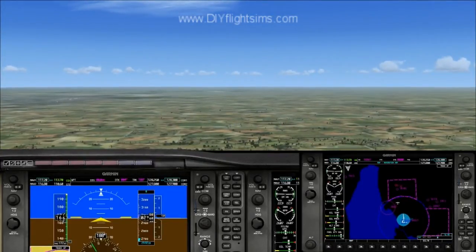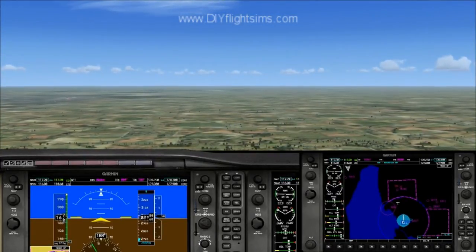We're flying straight and level, we're not climbing, descending, or turning.